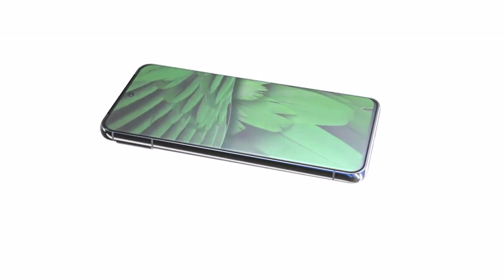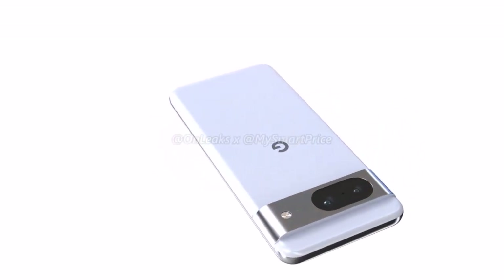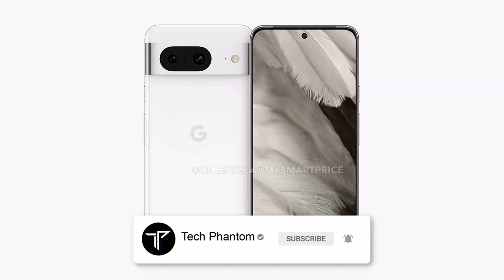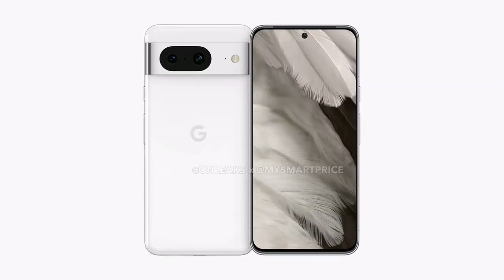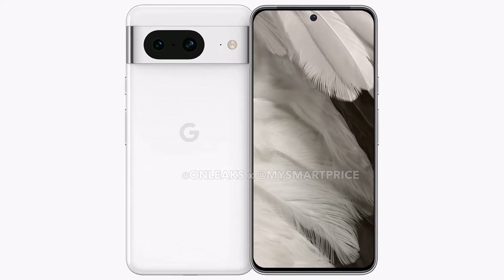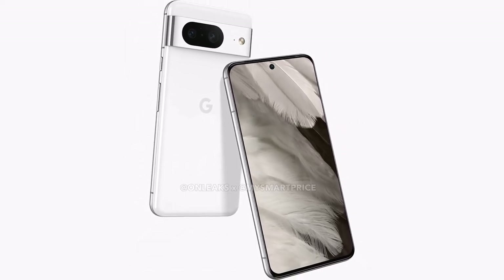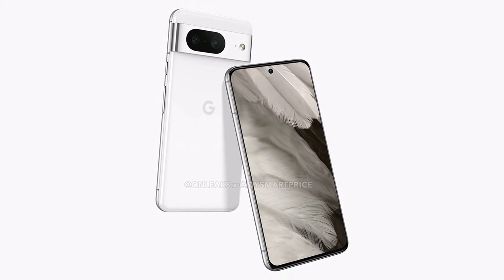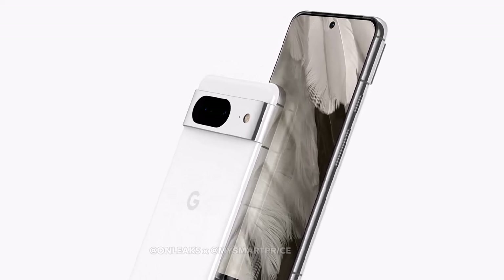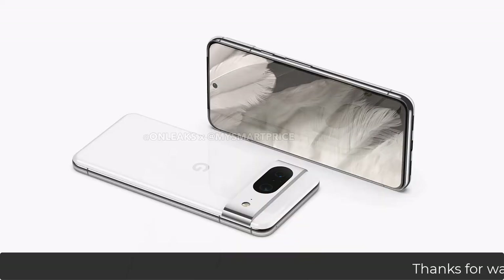Talking about the Pixel 8, it is also expected to look similar but with more curved corners compared to the Galaxy S23. The back camera module will be much brighter. You can also expect a 6.3 inch display and again a 90Hz refresh rate. It's not a major upgrade compared to the Google Pixel 7, but the Pixel 8 is going to feature a much better processor overall.